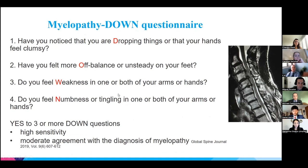Here is a questionnaire targeting the four main symptoms of myelopathy, aimed at helping primary care physicians make early diagnoses. The four common symptoms are: dropping things, balance problems, arm weakness, and arm numbness. They found that if the patient answers yes to three or more of these questions, there is very high sensitivity for picking up myelopathy.